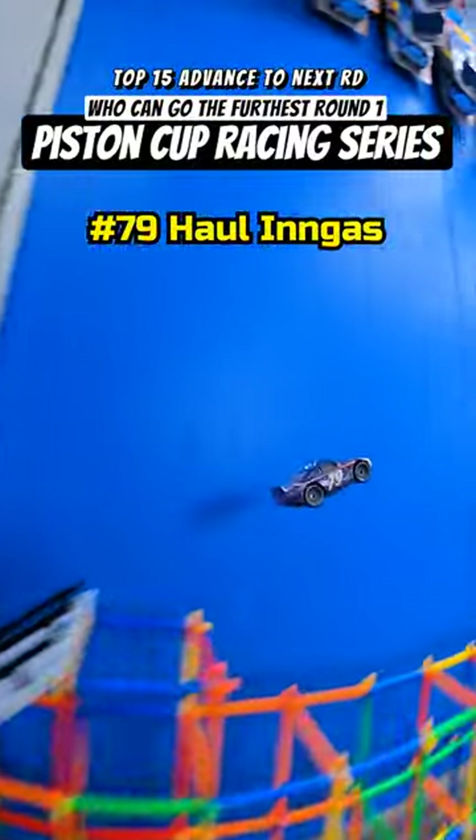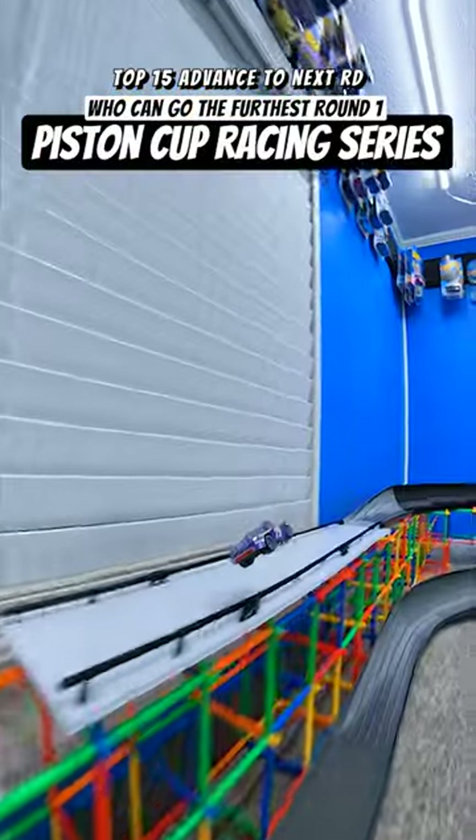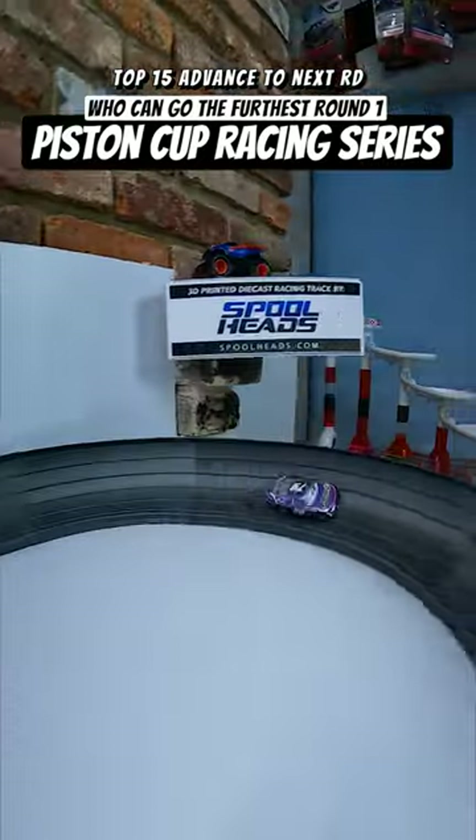Next up, we got HaalandGas, number 79. This will be the final car of the first round, so let's cheer him on — already riding that rail. But hey, that was Davey's secret tactic to making it off the track, so you never know. That may be the trick to getting further than the rest. I'm liking this metallic paint job.